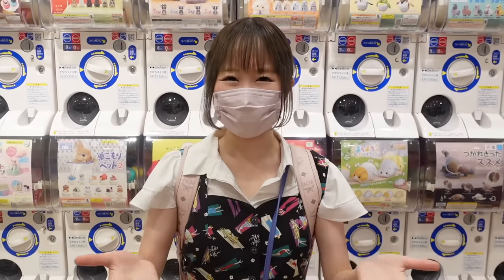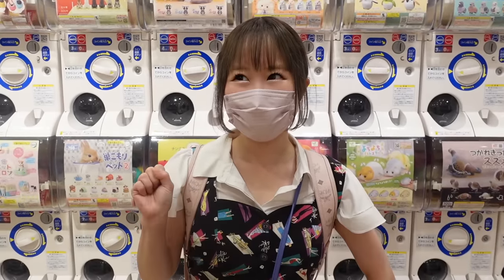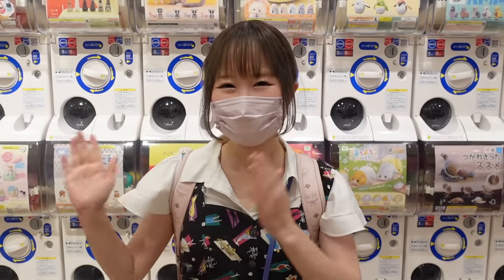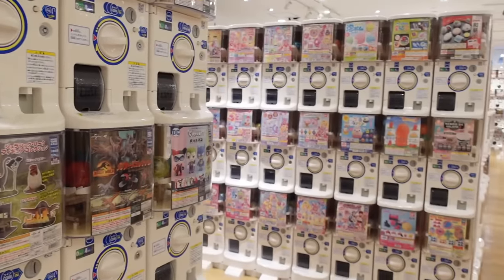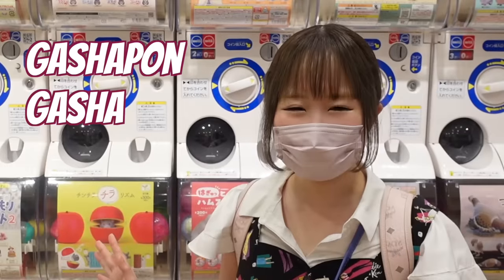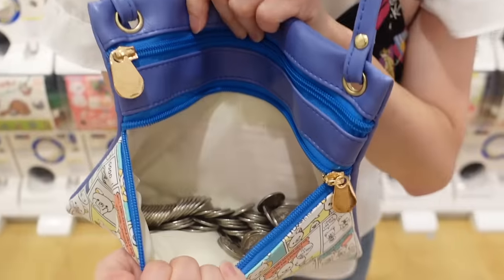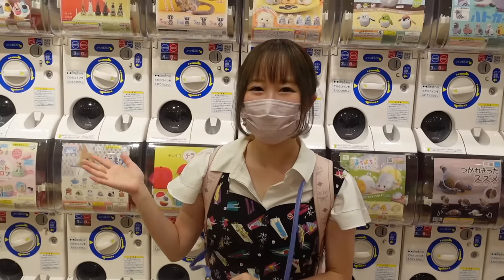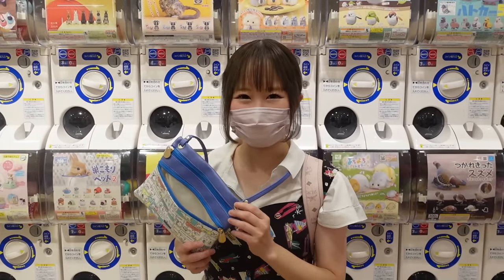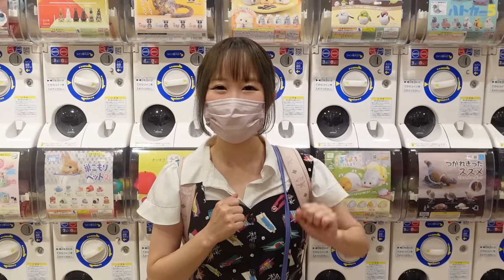Hey guys, it's me Minori, welcome back to my channel! I'm at the gacha gacha store in Harajuku — I think it's my third time here but I love this place. All you have to do is walk straight across Harajuku station and it's on the second floor. These machines are called gacha — also gashapon, gasha — but most known as gacha. I have around a hundred dollars; each machine costs around two to five dollars. Today I'm going to use a hundred dollars on these gacha machines. There's going to be a lot of cute ones and some weird ones. $100 gacha machine challenge, let's go!